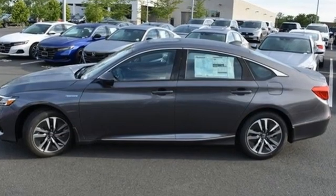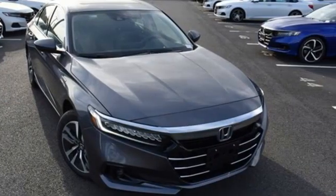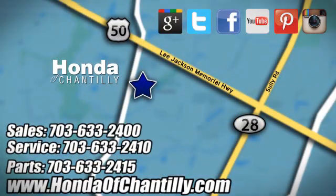Honda has a world-renowned reputation for reliability. Stop in for a test drive and make it yours today. Honda of Chantilly. We are conveniently located just south of Dulles Airport at 4175 Stonecroft Boulevard in Chantilly.